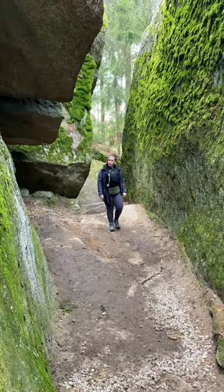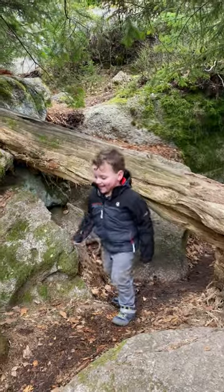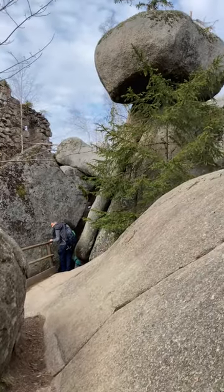So far this place has been really cool. There's just so many neat rock formations that Griffin can climb on top of, and lots of little nooks and crannies that he can go and explore. There's always different things to see right around the corner.